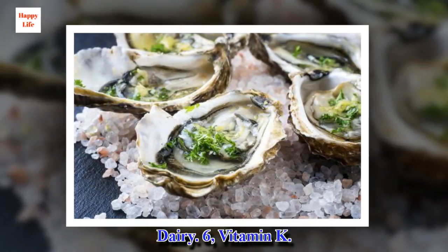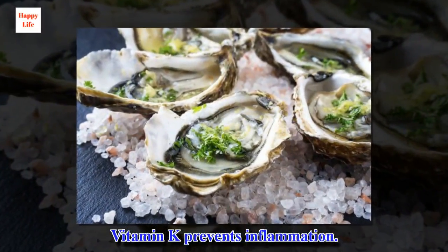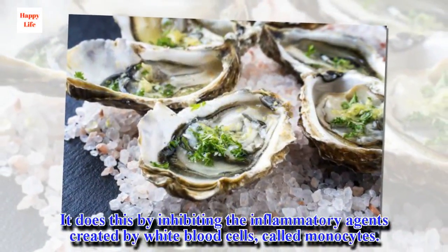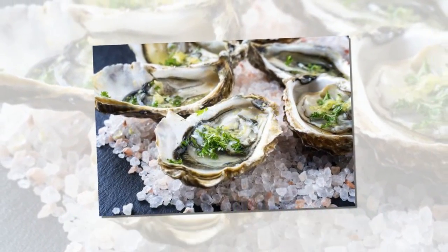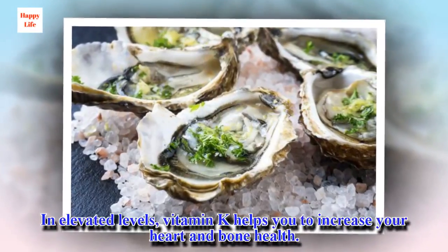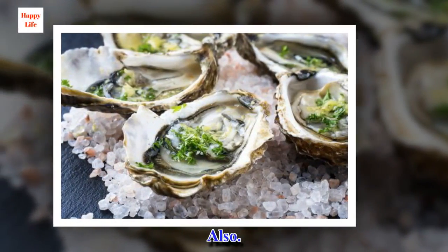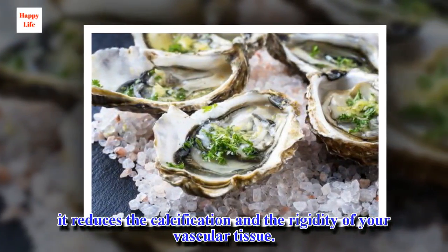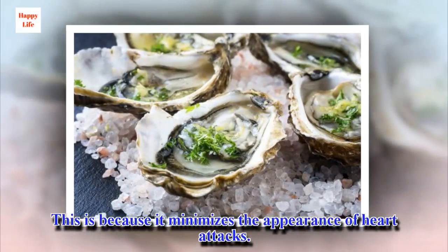6. Vitamin K. Vitamin K prevents inflammation by inhibiting the inflammatory agents created by white blood cells called monocytes. In elevated levels, vitamin K helps you to increase your heart and bone health. It also reduces the calcification and rigidity of your vascular tissue, which minimizes the appearance of heart attacks.